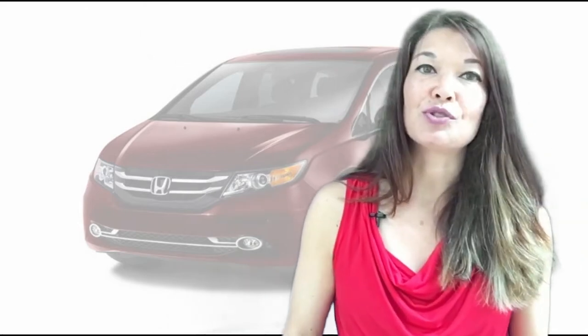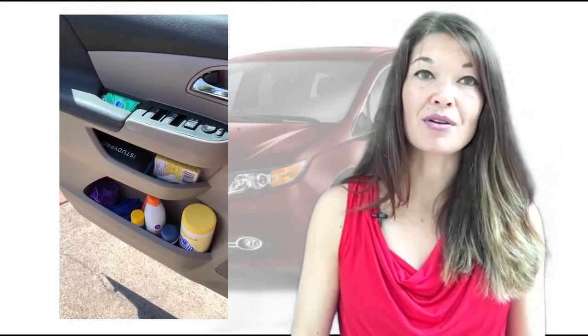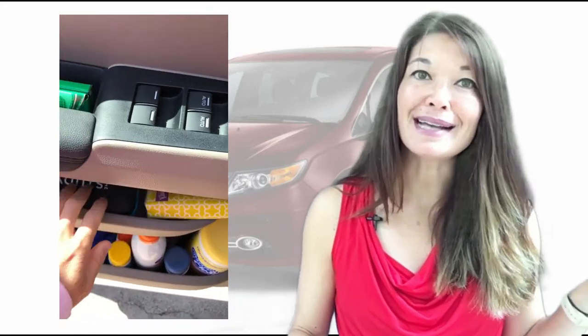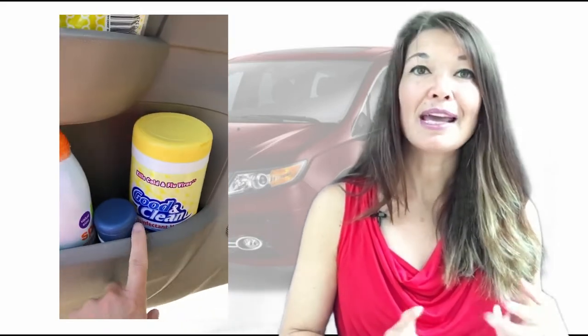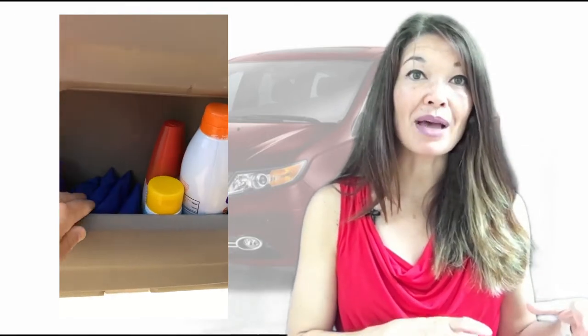On the driver's side door — these have to be things that I use all the time since this is the most accessible storage spot for me as the driver. We have gum, mints, pens, nail implements for pesky hangnails, a teeny tiny umbrella, and tissues. Down here I keep disinfected wipes, hand lotion, face and spray sunscreen, bug spray, shopping bags bound together by a rubber band, and a grocery bag for wine bottles.